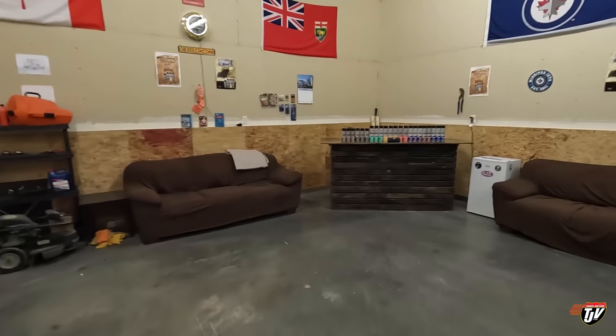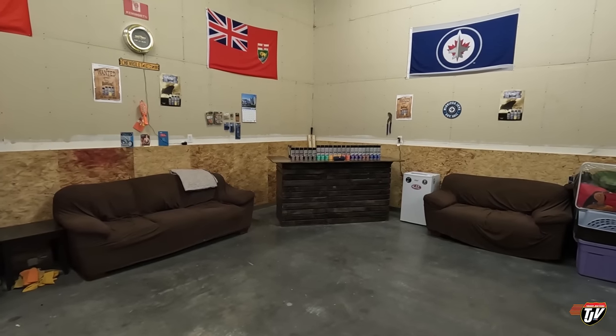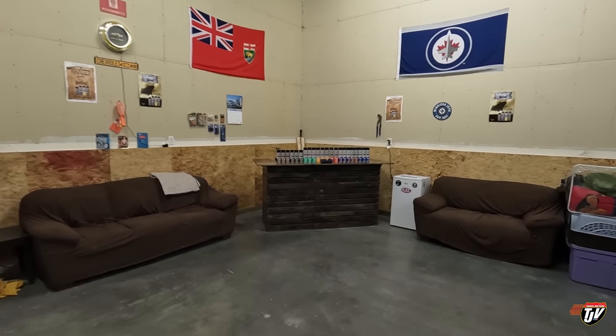Good morning everybody. Now we can sort of see how the space looks a little better without the big truck in here. I got the truck outside, it's warming up, getting the juices flowing. We're gonna go get our trailer, pick up our load, and head over to the Edmonton, Alberta area. It's gonna be fun, let's get going.